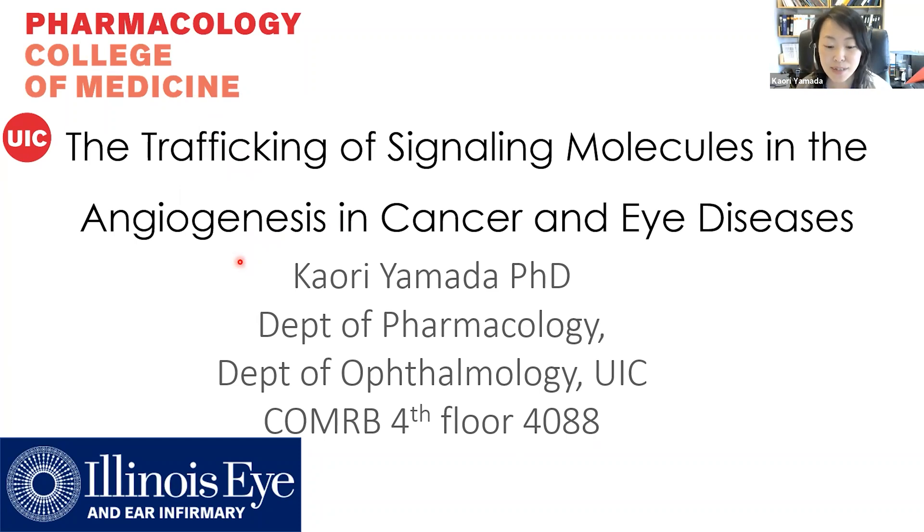Hi, my name is Kaori Yamada. I am an assistant professor at the Department of Pharmacology. We are studying the trafficking of signaling molecules to regulate angiogenesis in cancer and eye diseases.